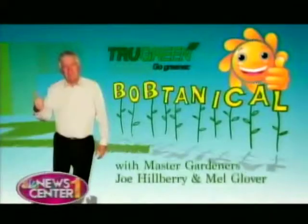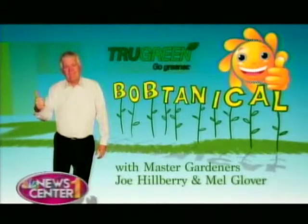For all your lawn, tree, and shrub care, along with pine beetle protection, think True Green this spring.